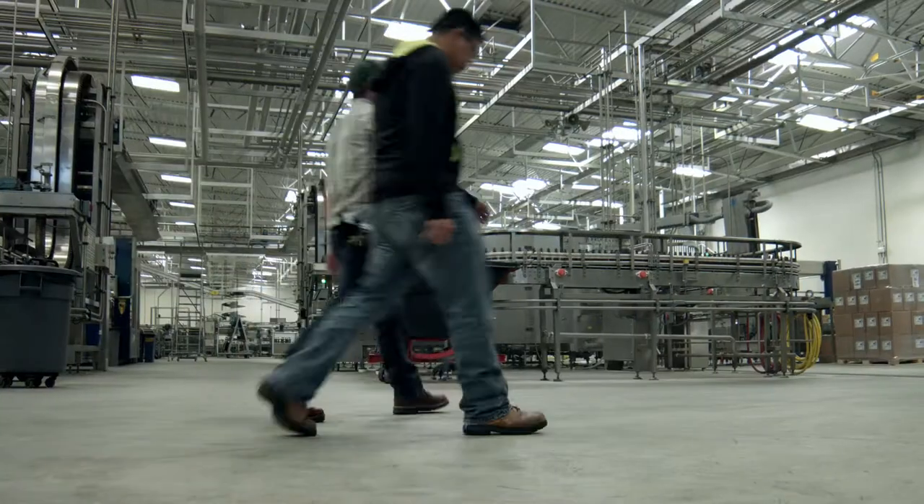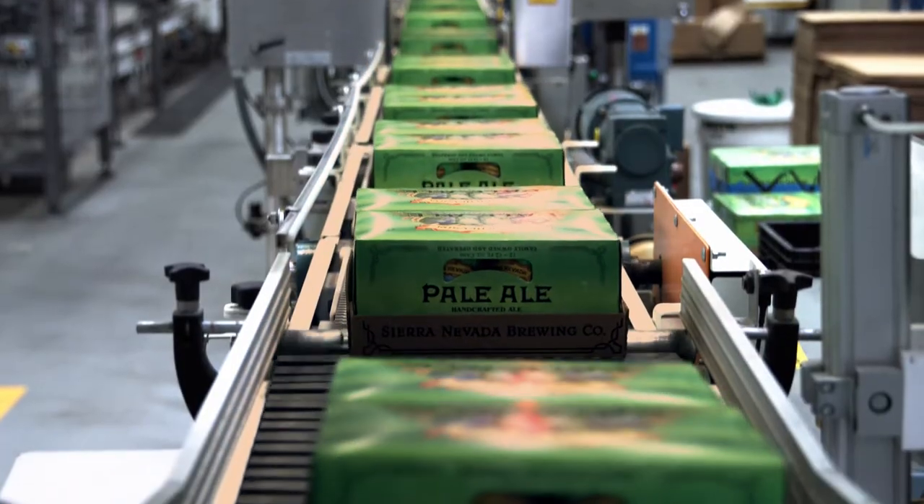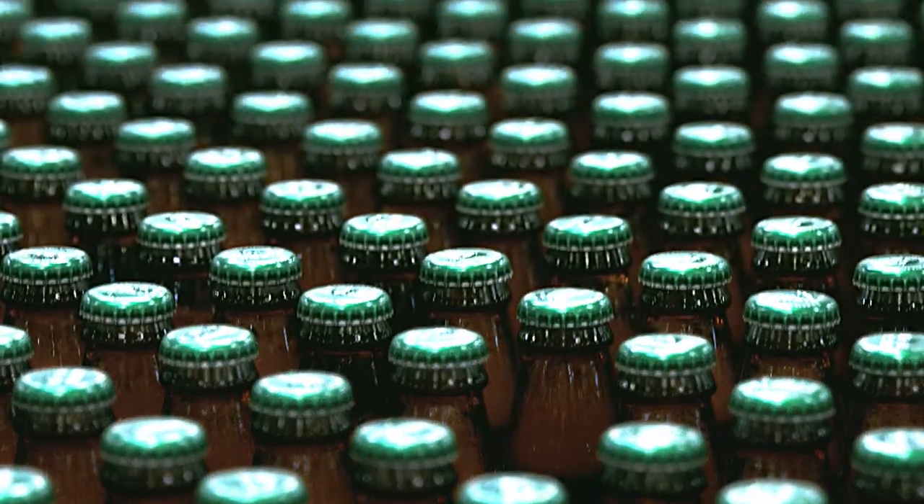This is the bottle shop. Whether the beer goes into cans, kegs, or bottles, our process ensures perfection.